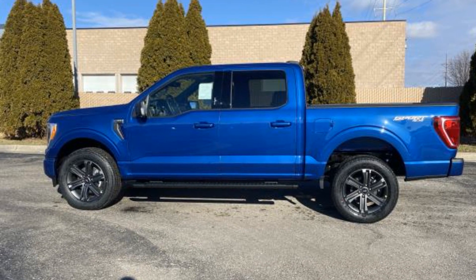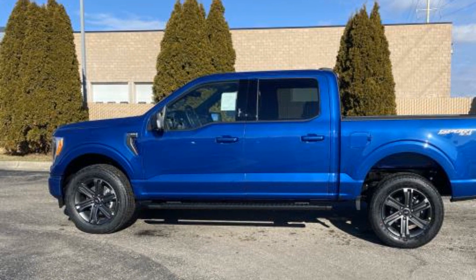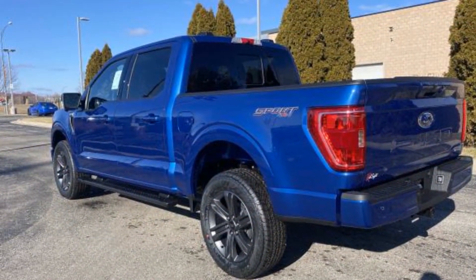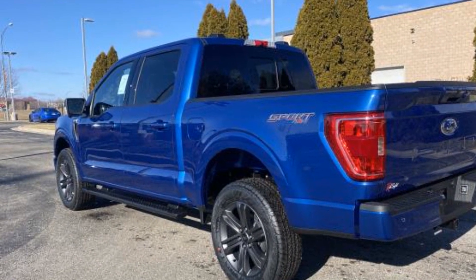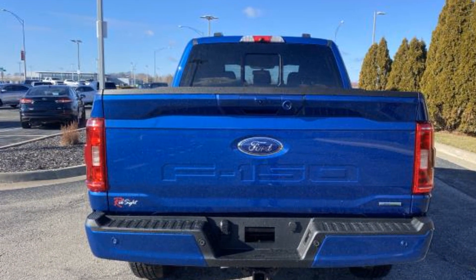2023 Ford F-150. This pickup truck offers two full rows of seating for premium comfort. It's cleverly designed to maximize convenience and comfort with features such as brake assist, keyless entry, steering wheel audio controls.